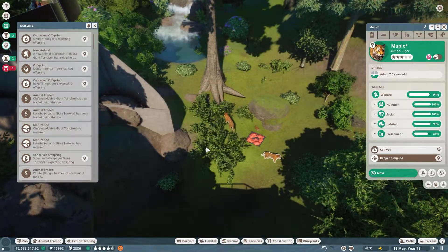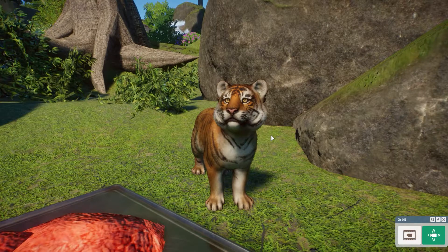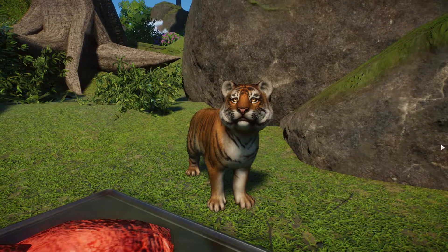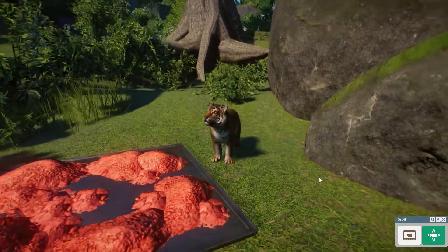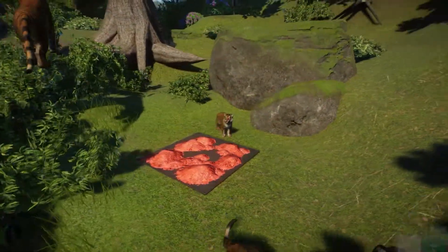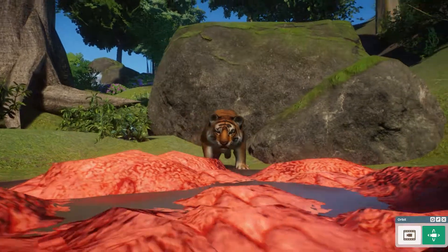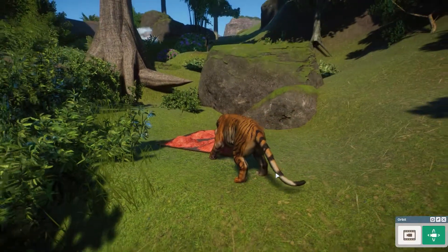Oh my gosh - Maple! Pause the game. Maple was pregnant and she had a little baby. Look at the precious baby cub! Oh my goodness, oh my goodness! Super cute, super cute. I'm in love! I'm in love. And I'll see you guys in the next episode. Goodbye.